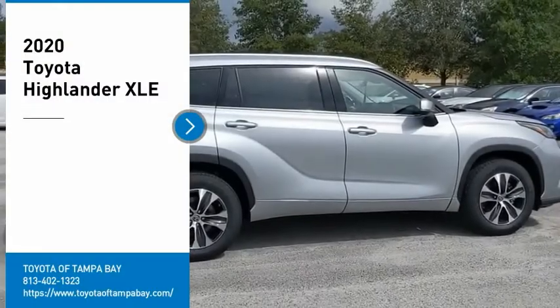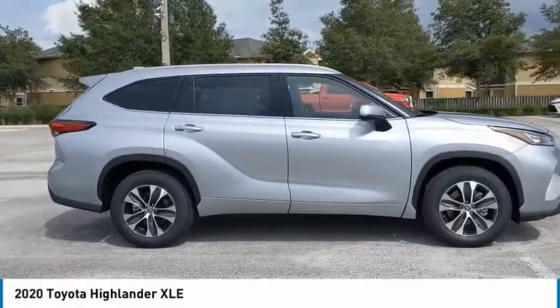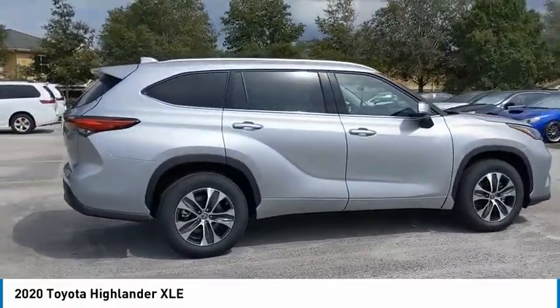Looking for the right vehicle? Check out the 2020 Highlander. The Highlander is the SUV that's thought of everything.